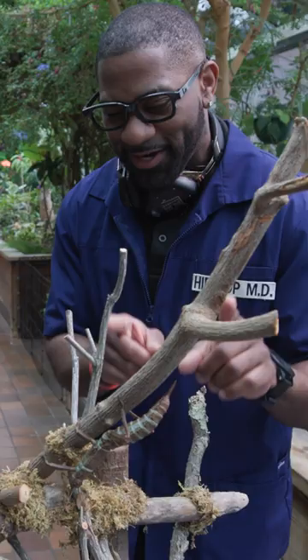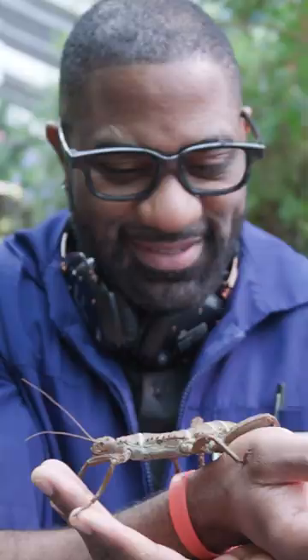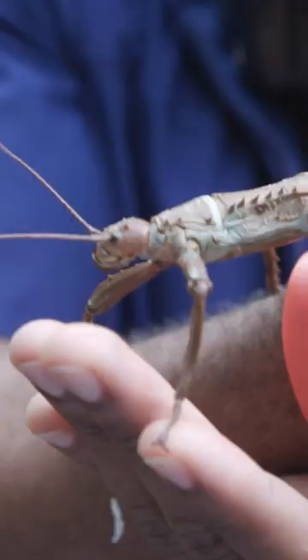Now where in the wild can we normally find this species? So this species of walking stick is from the Solomon Islands, an island chain above Australia. We are here with the Thorny Devil walking stick at the Museum of Science. Make sure to follow to learn more about this amazing species and other organisms here at the Museum of Science.